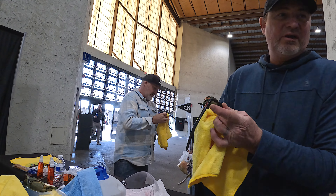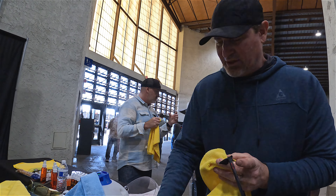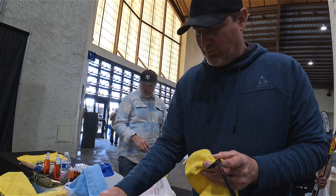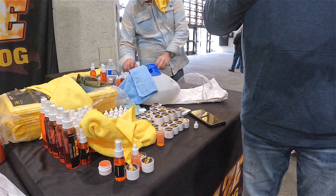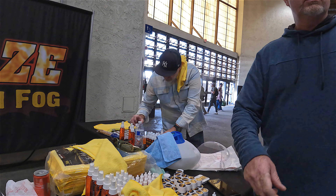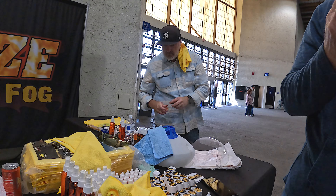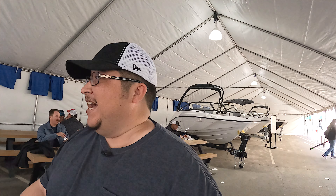If you pick these up at an eyeglass shop or boat shop they want $15 for one. They're doing a show special — all three for $30, and the company throws in a couple extra for family members and a brand new microfiber towel. I ended up spending 20 bucks on the sunglass cleaning stuff. I think I kind of got had on that, but we'll see how it works out.